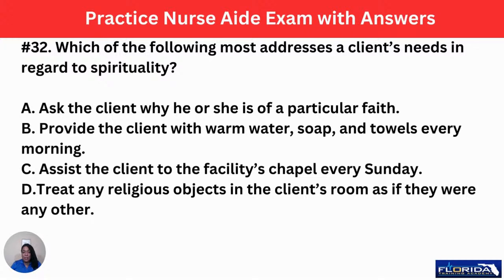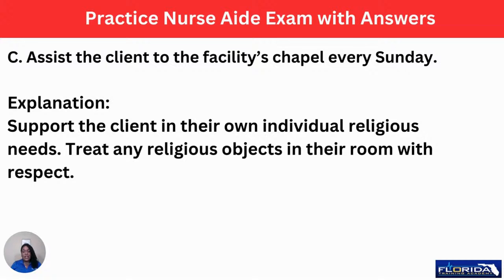Number 32: which of the following best addresses a client's needs regarding spirituality? A, ask the client why he or she is of a particular faith. B, provide the client with warm water, soap, and towels every morning. C, assist the client to the facility's chapel every Sunday. Or D, treat any religious objects in the client's room as if they were any other — meaning you're not really caring about those religious objects. The correct answer is C: assist the client to the facility's chapel every Sunday. Support the client in their own religious beliefs and needs, and treat any religious objects in the room with respect.